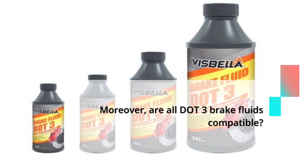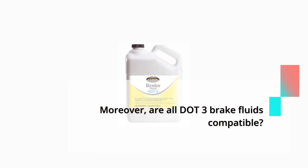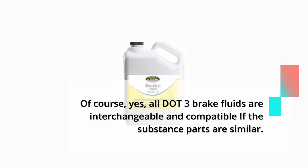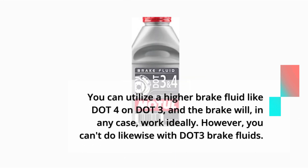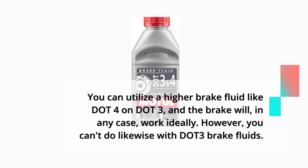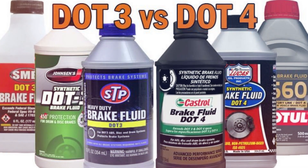Are all DOT3 brake fluids compatible? Of course, yes — all DOT3 brake fluids are interchangeable and compatible if the substance parts are similar. You can use a higher brake fluid like DOT4 on a DOT3 system and the brakes will still work ideally. However, you cannot do the same the other way around with DOT3 brake fluids in a DOT4 system.